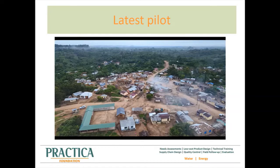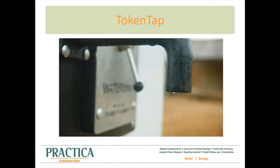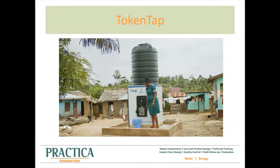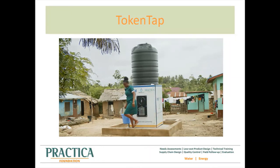For this private sector approach, we also recognize the importance of prepaid technology on public water points to prevent free riding. In previous projects, we used electronic prepaid technology, which proved to be very expensive — not only as an investment, but also during the operational phase. Caretakers in rural settings were not able to maintain these systems, and supply chains of expensive parts are long, forming a frustrating bottleneck when the system faces downtime. In recent projects, we've therefore been experimenting with a newly developed mechanical prepaid system, which we call the TokenTap. The advantage of a mechanical prepaid meter is that the complexity of electronic prepaid meters is avoided, making it easier and cheaper to maintain, while sales tracking is still possible and free riding is avoided.